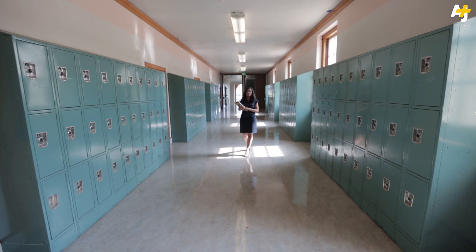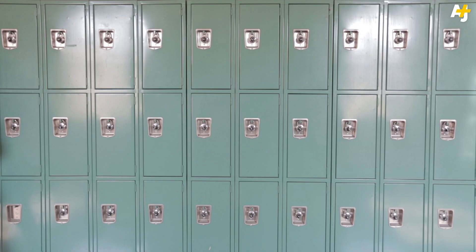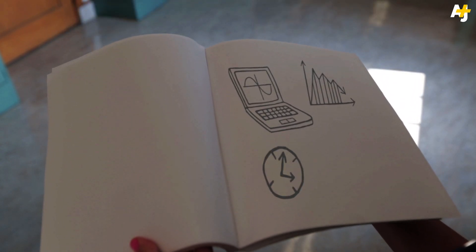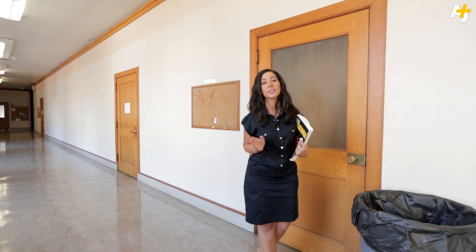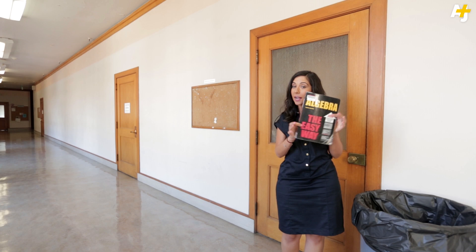Remember how you had to lug around heavy books and then swap them out for other heavy books from your locker? Well, now there's the cloud, saving students from back problems everywhere. But the cloud could also give teachers direct access to data on students' study habits. By doing all their homework online, students provide engagement data on how long they've spent on their assignments and whether or not they're taking notes. Major publishers could use that data to judge how effective and engaging certain textbooks are, so you could be recycling that boring algebra book.